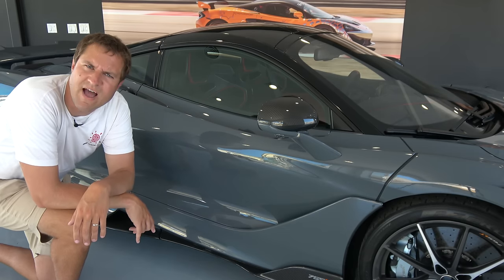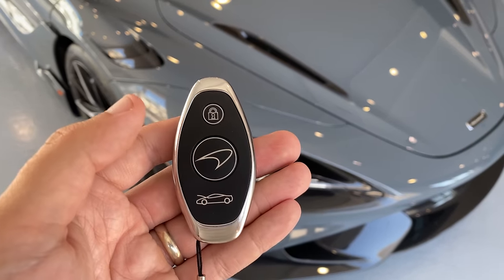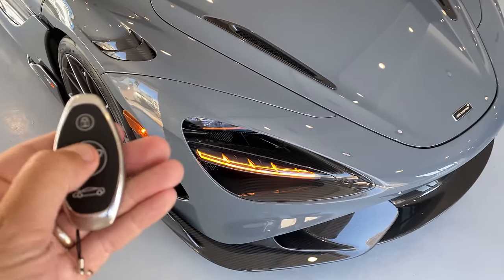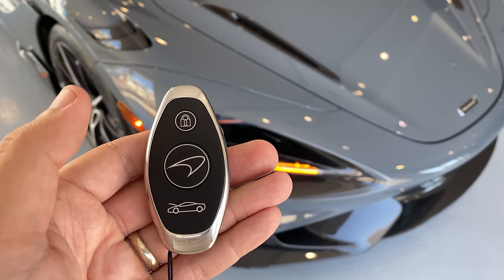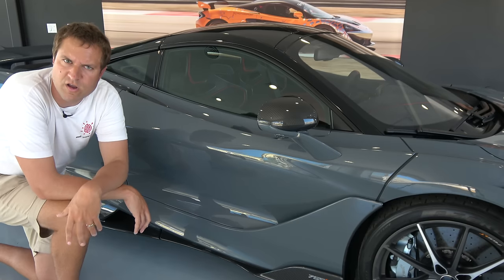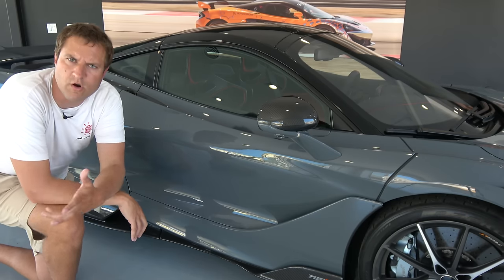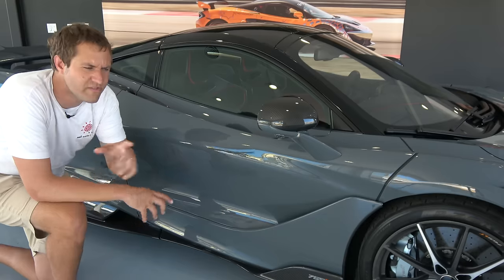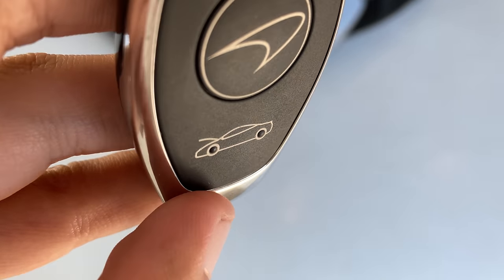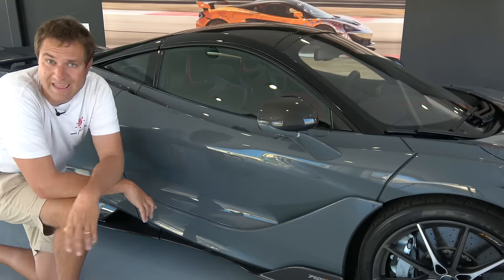Next we move into the 765LT. I want to start with the key, which looks pretty cool — to unlock the doors, you press the McLaren logo in the middle. I also like the fact that the trunk button has little dots to let you know it's the trunk button, and the dots line up with the wheels on the picture on the button itself. When you press the McLaren button, it doesn't just unlock the doors — it actually pops the door open just a little bit, enough that you don't have to unlatch it.